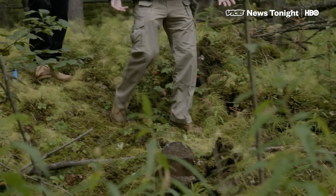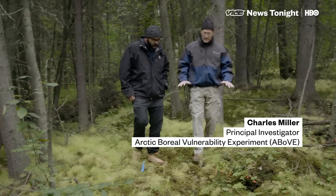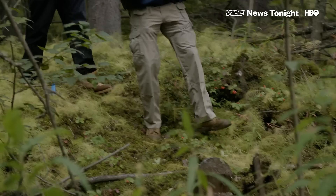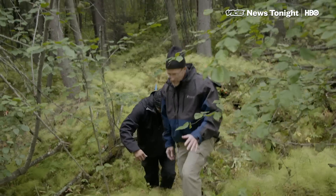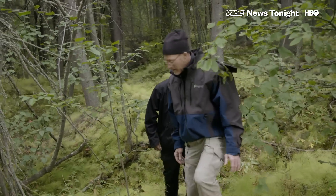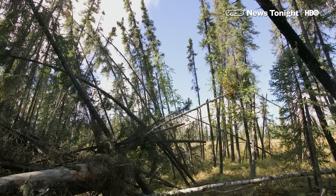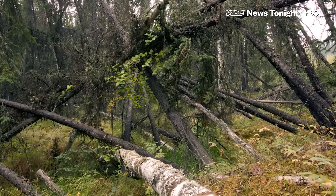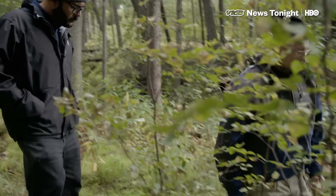Is this permafrost we're walking on now? Yes, we're on top of intact permafrost on a hillock. As we walk down, this area is actually starting to collapse. Dr. Charles Miller is a climate scientist at NASA's Jet Propulsion Lab. He's studying permafrost — arctic soil that's thawing as the planet warms — and causing havoc in the boreal forests of Alaska. He took us to an area just outside Fairbanks where the ground is starting to melt.